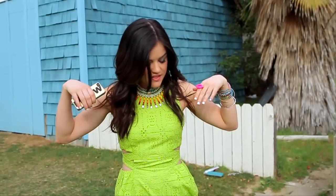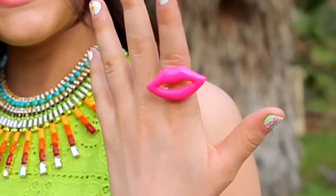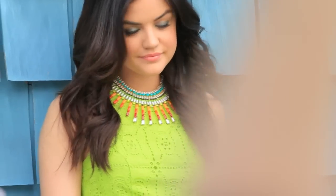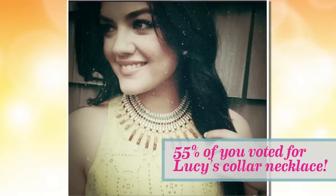So this is my third outfit of the day. As you can see I've got a lot of accessories on — cool lip ring — and also I'm wearing the necklace that you guys chose, which is very fun. I'm excited about it. I'm holding my phone because I'm about to Instagram that I'm wearing it and that you guys voted for it.